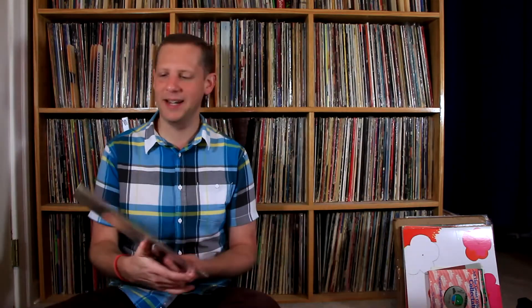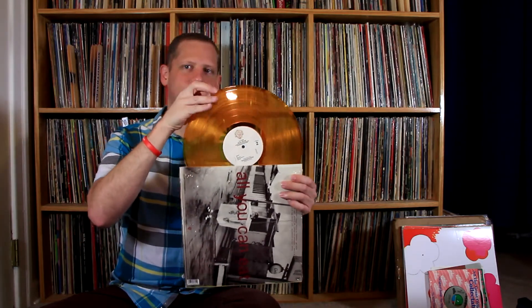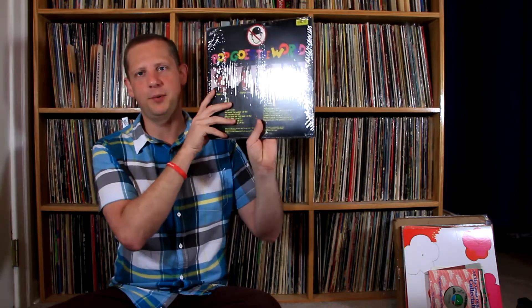I always seem to do well with 80s records at the Orlando record show — there just seems to be an overabundance of 80s records in the Orlando area. I always find them in good condition. This next one is from the 90s: KD Lang — All You Can Eat from 1995. This one is actually on golden yellow vinyl — very pretty. Unexpected but definitely cool to have in the collection.